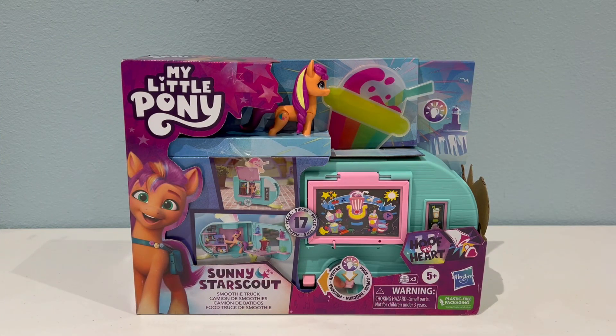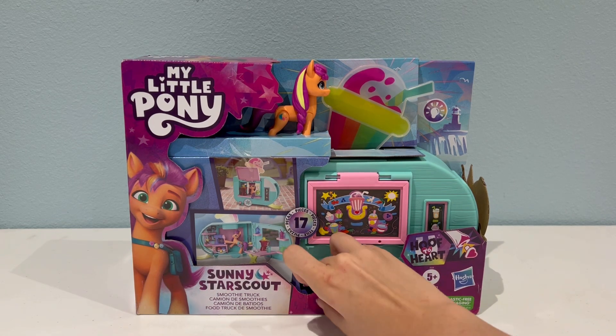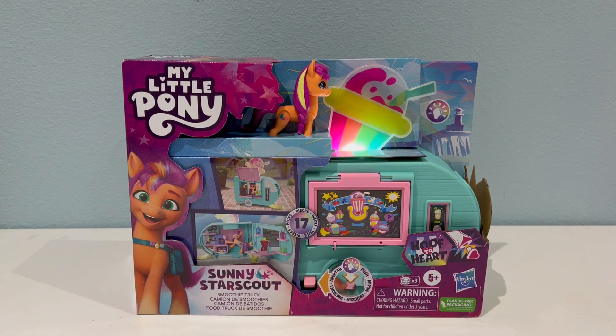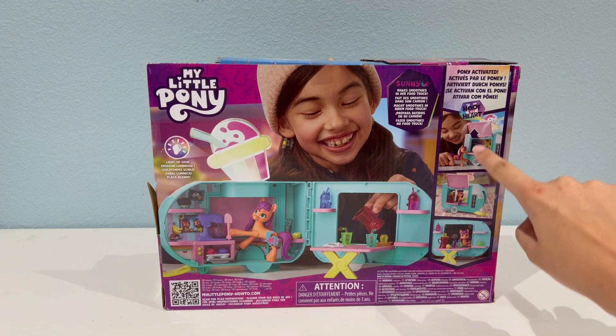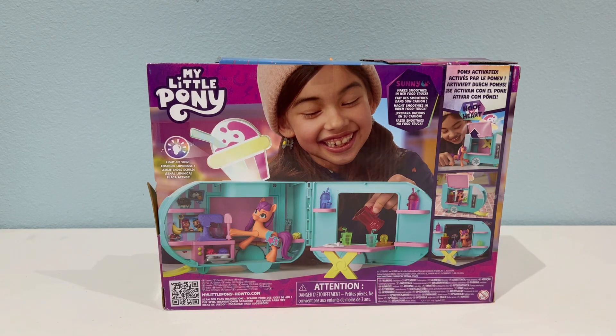We're gonna go ahead and start with the Sunny Smoothie Truck. This set is sized to fit the three and a half inch figures, so the figures from the main Melody playset and the Zephyr Heights playset will fit with this. This is actually really cute — I didn't know that it actually lights up on the top. So if you push this button down here, it actually lights up so you can see it at night. And the truck also opens up and there's a table in there, so really cute.